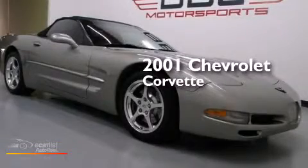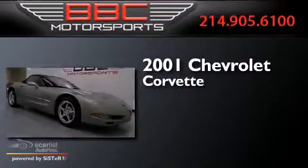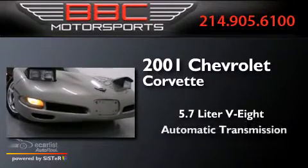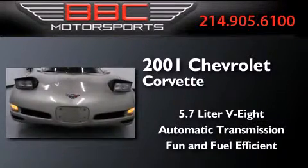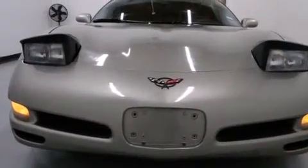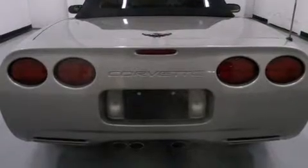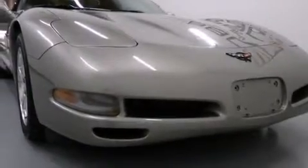This is a 2001 Chevrolet Corvette. It has a 5.7-liter eight-cylinder engine and an automatic transmission. Its top features include a speed-sensitive volume control system, aluminum wheels, and a limited slip differential.